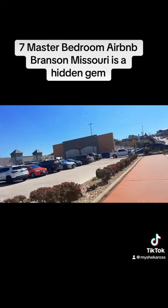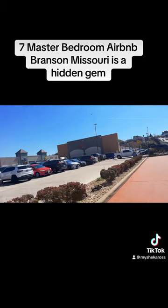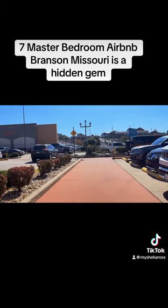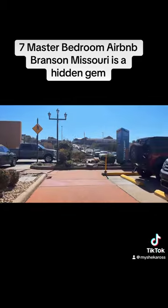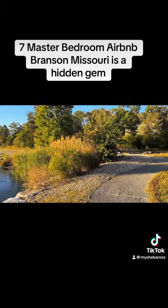They also had an outdoor mall — and who loves to shop? I do! It was filled with all kinds of stores. You had the Nike outlet, Coach, Michael Kors, Bath and Body, Under Armour, Disney Store — they just had a great selection. You had eating shops and restaurants too. It was a huge outdoor mall to take your family to in Branson, Missouri.